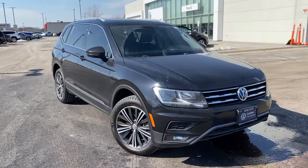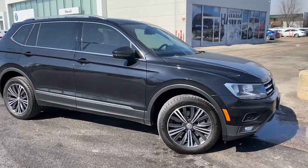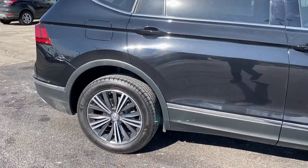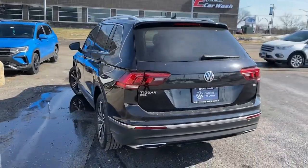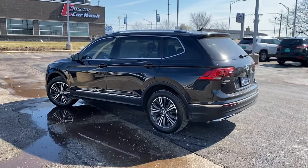Get into a car with value — a 2018 Volkswagen Tiguan with less than 70,000 miles on the odometer. This vehicle stands out from the rest. Take a closer look at this Volkswagen Tiguan, the fuel-efficient compact SUV with standout flexibility.